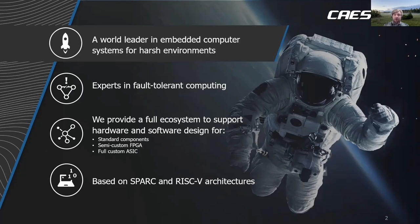We have been around for a number of years and previously our products were based around our Leon microprocessor, which implements the SPARC instruction set architecture. And now we also have another processor model, the NOVL5, which implements the RISC-V instruction set architecture.